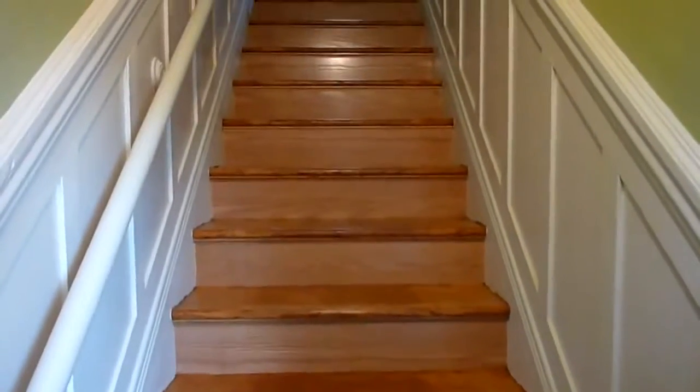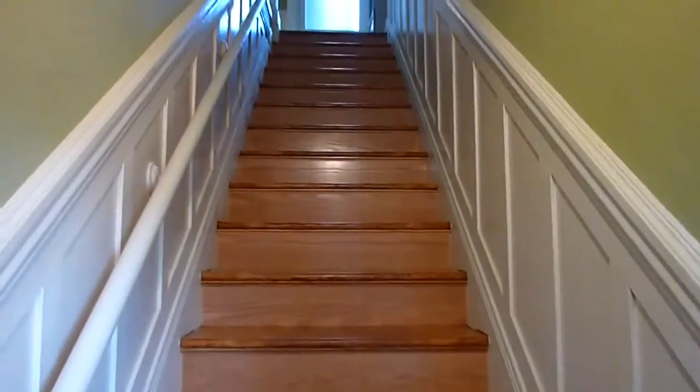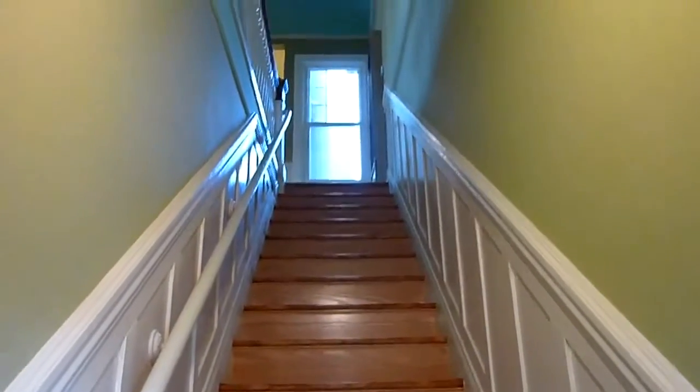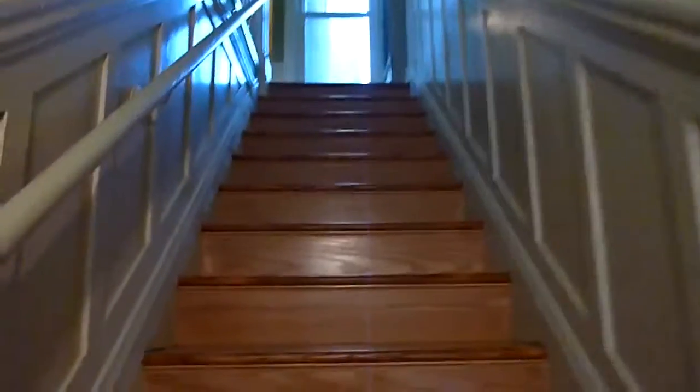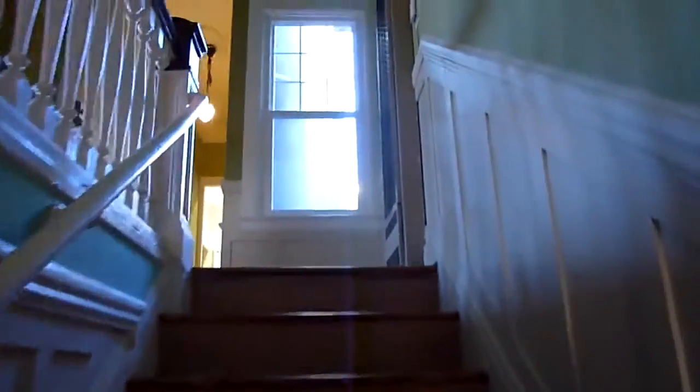Welcome to 202 4th Avenue. This is a completely restored, two-level Victorian apartment located in the inner Richmond at 4th and California. It's a central location and this is a huge, beautifully redone place. I'll take you through.